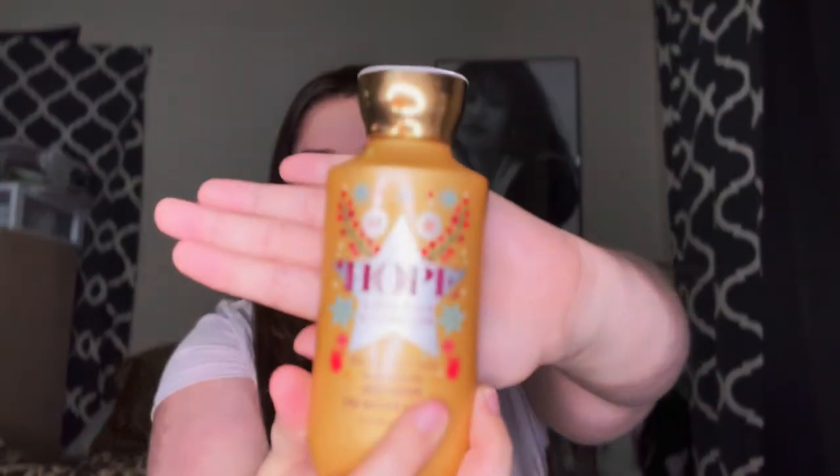This is a really different vanilla smell but it smells really good. I have another one from Bath and Body Works — this is Hope Winter Peach Marshmallow. It has shea butter, coconut oil, and vitamin E, and the fragrance notes are velvet peach, vanilla, and creamy jasmine. I got this during Christmas so it has cute Christmas packaging.